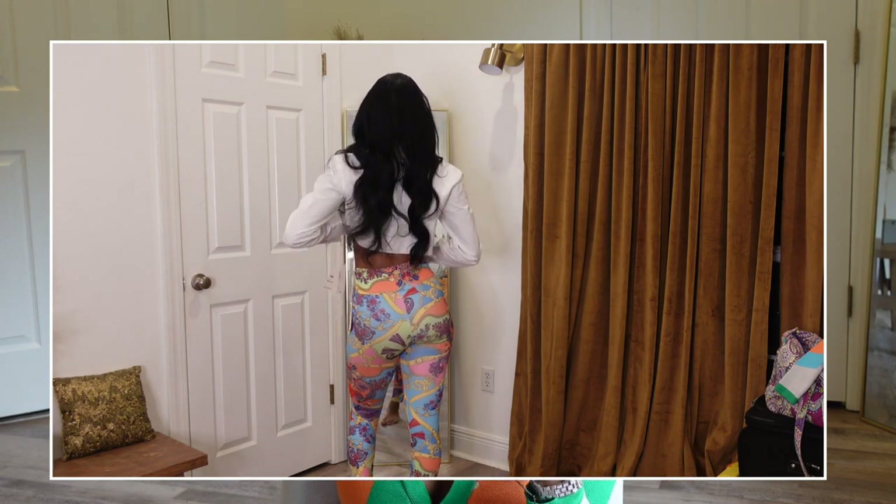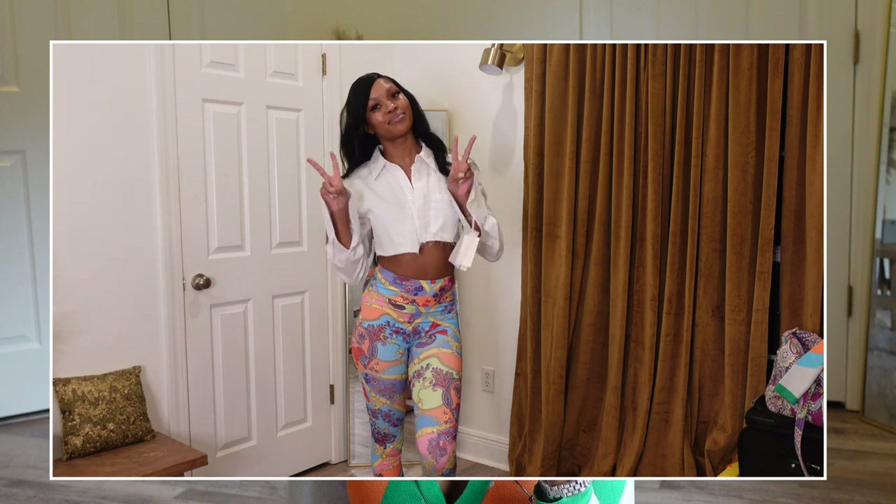The tights are true to size, so definitely get your true size — small gets a small, medium gets a medium. They make my booty look so good and my waist looks a little smaller. I lost an inch because of Bougie Body, link down below. It's kind of making my booty look a little fatter than what it really is — that's what it's giving, that's what it's doing.